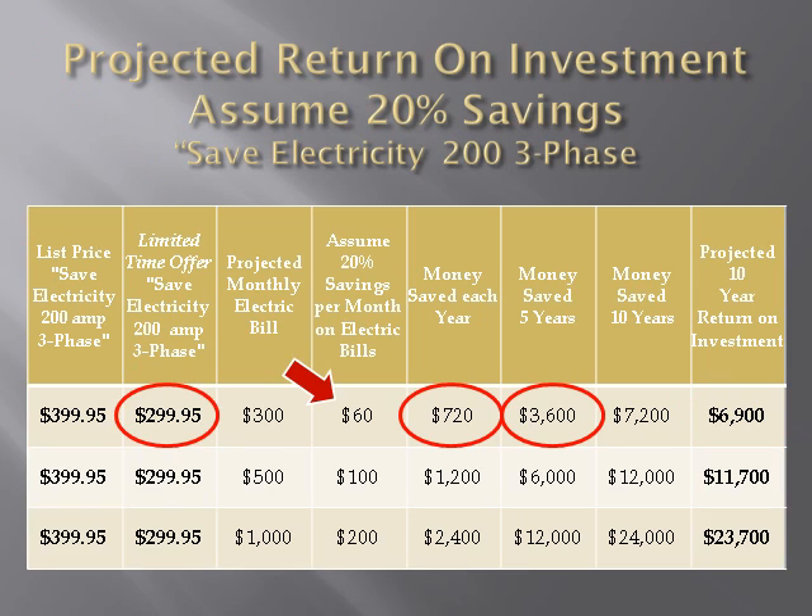In five years, it would be $3,600. Return on investment over 10 years would be $6,900. Not a bad return for a $299 investment. If, however, the monthly electricity bill is $1,000, savings in the first year would jump to $2,400.